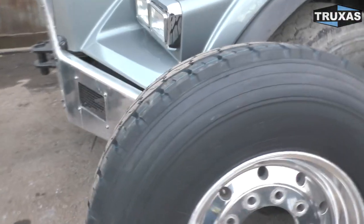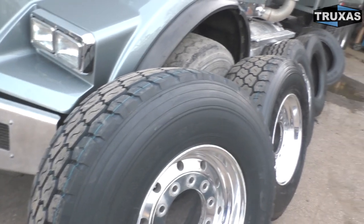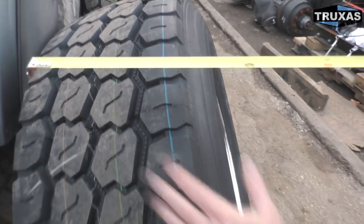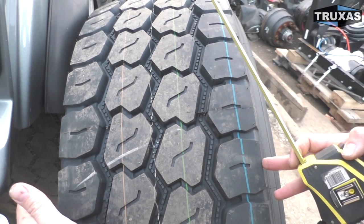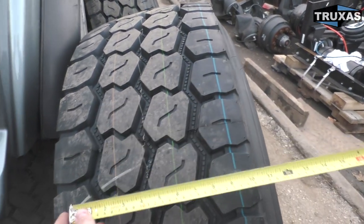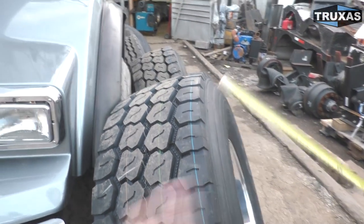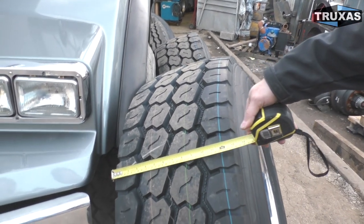First off, we have the biggest of the tires — the 425/65R22.5. In some states there's a minimum tread width restriction, so in order to get 10,000 pounds on your front tire, your tire width has to be a certain distance. California, for instance, does not have a minimum tread width restriction, but some states do. This 425 is pretty much the biggest tire that can be put on the front, and we've got 13 inches of width on this one, though it may vary between manufacturers.